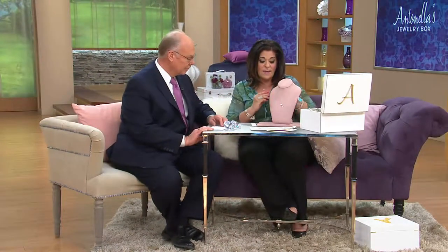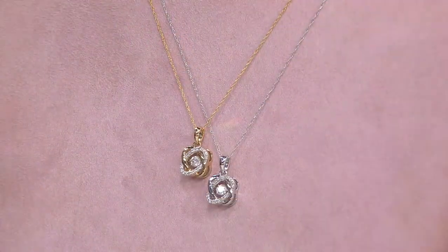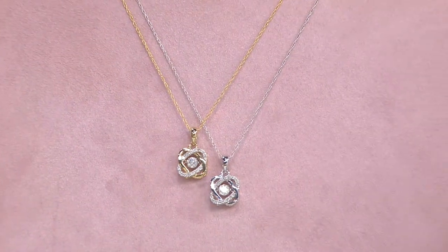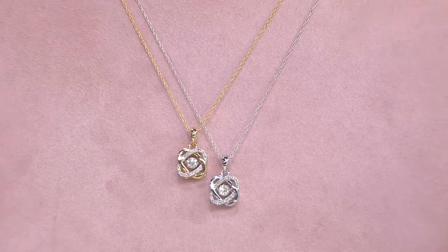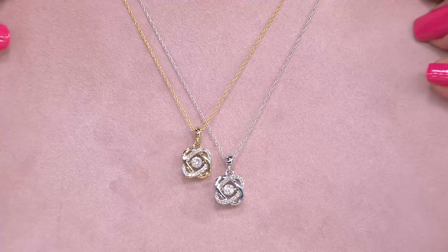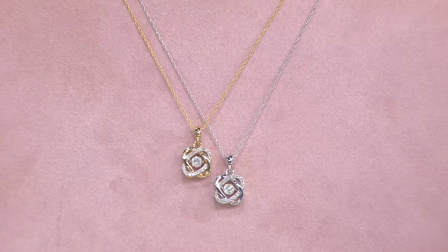Right now we're going to talk about some dancing diamonds, and I think this is just extraordinary. Isn't that incredible? You and I were talking earlier — Peyton just got back from Basel, and he saw a lot of dancing diamonds throughout. There's one supplier with a special technique where the diamond is attached so it constantly moves and constantly sparkles.